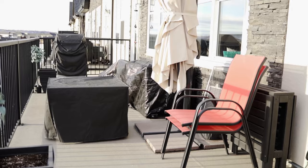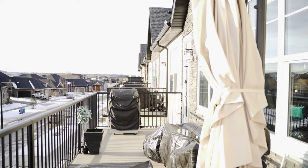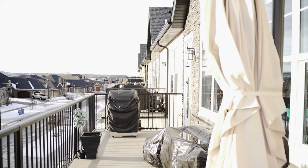This executive townhome has so much space on the upper floor, also facing the Bow, which is going to be facing south here in Calgary. You have a fireplace and you also have air conditioning for the warm days in Calgary.